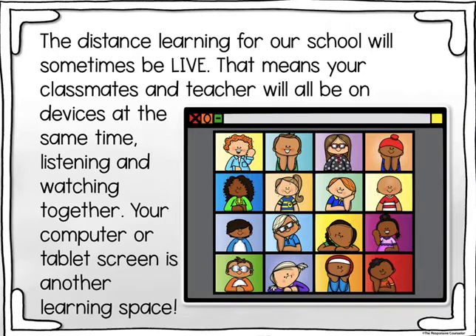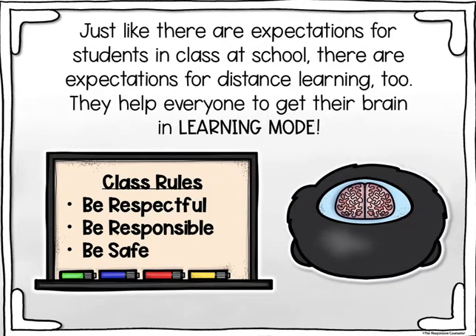Distance learning for our school will sometimes be live. That means your classmates and teacher will all be on devices at the same time, listening and watching together. Your computer or tablet screen is another learning space. Just like there are expectations for students in class at school, there are expectations for distance learning too — they help everyone get their brain in learning mode.